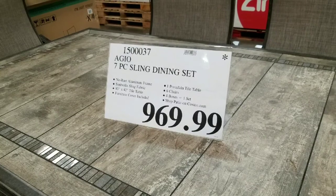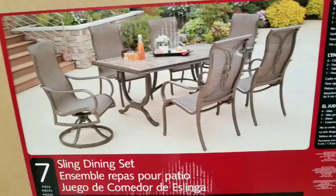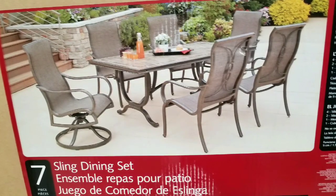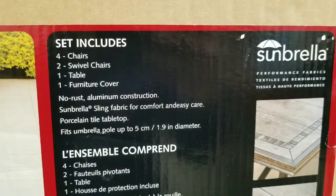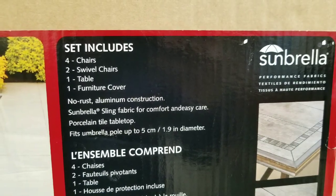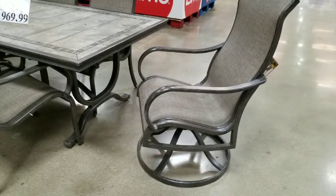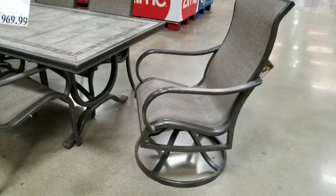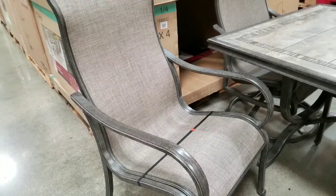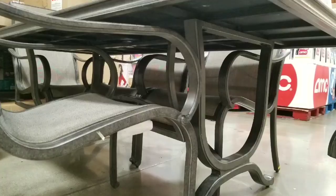This one's the AGO seven-piece sling dining set. The design on the top actually looks a lot different — still porcelain on top, so all aluminum for the legs and the top. The porcelain tops are different. It does come with four chairs, two swivels, and a table, and the furniture cover. The table itself has a pole for an umbrella, which is cool.